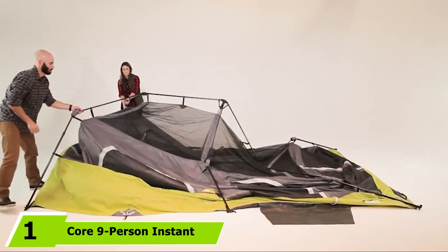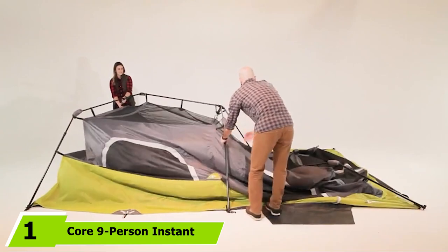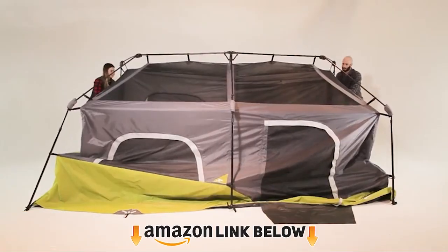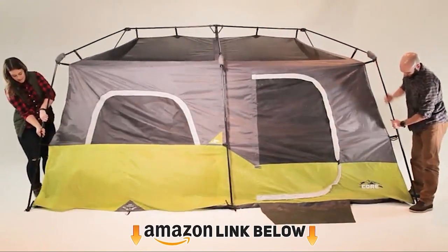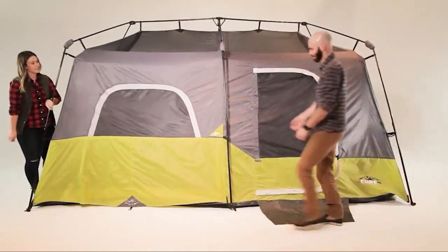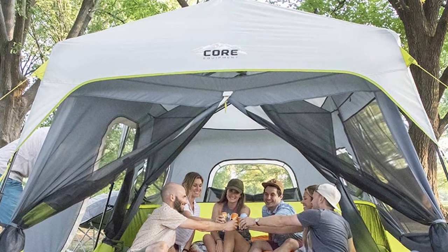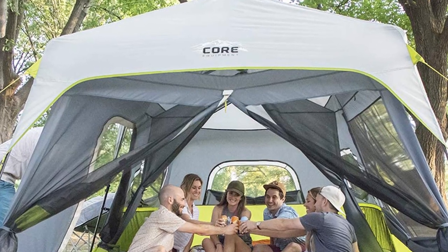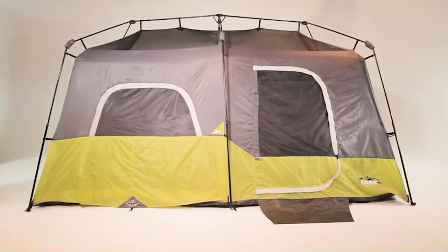At the first position of our list, we have the Core 9 Person Instant Cabin Tent. This amazingly roomy instant cabin tent by Core can sleep nine adults in sleeping bags, not counting additional gear. It can also sleep fewer campers with lots of luggage, or if you're camping with a toddler. You can enjoy views of the sky through oversized mesh ceiling panels, and with extra wide thick heat-sealed tape on the rainfly fabric, wind and rain don't stand a chance.